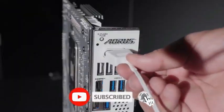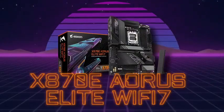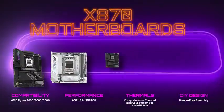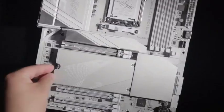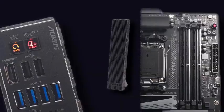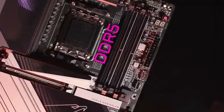It delivers PCIe 5.0 and DDR5 support, giving you blazing-fast speed and unmatched efficiency. Its advanced VRM design ensures stable overclocking, while M.2 Gen 5 slots and high-speed USB 4 connectivity keep your system at peak performance. The SmartFan 6 cooling system maintains optimal temperatures, and RGB Fusion lighting adds a customizable flair to your gaming setup.